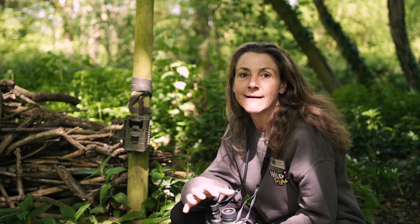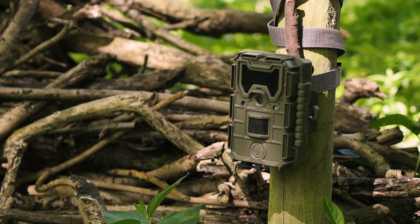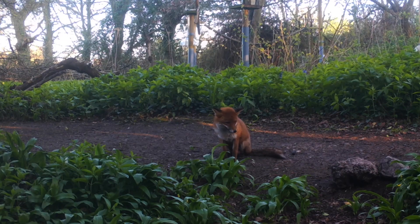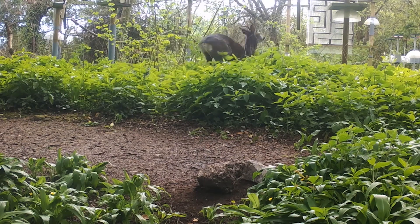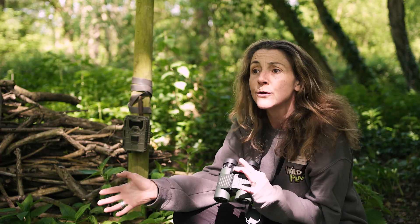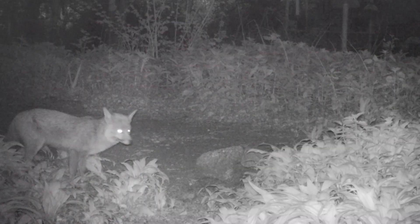At Wild Place, a really nice great way of surveying is using camera traps. We know we've got at least 19 different foxes using the site, we've got roe deer, muntjac, we pick up the hedgehogs, the badgers, and it's a really great way of seeing who's coming in and how they're using it.